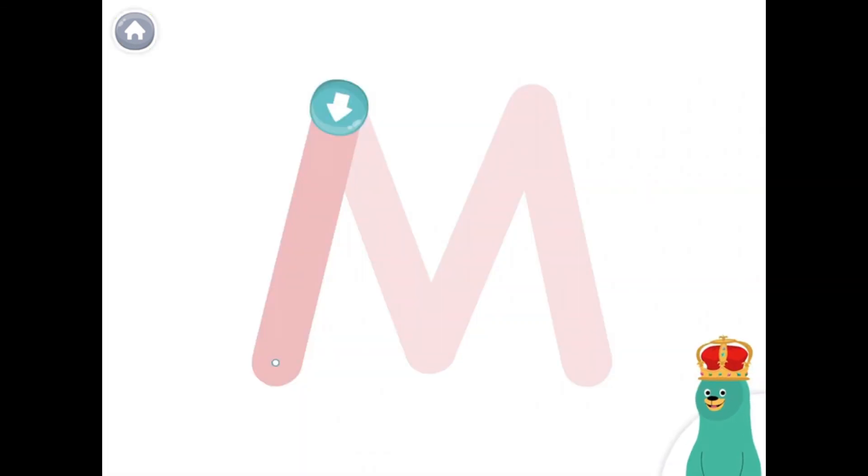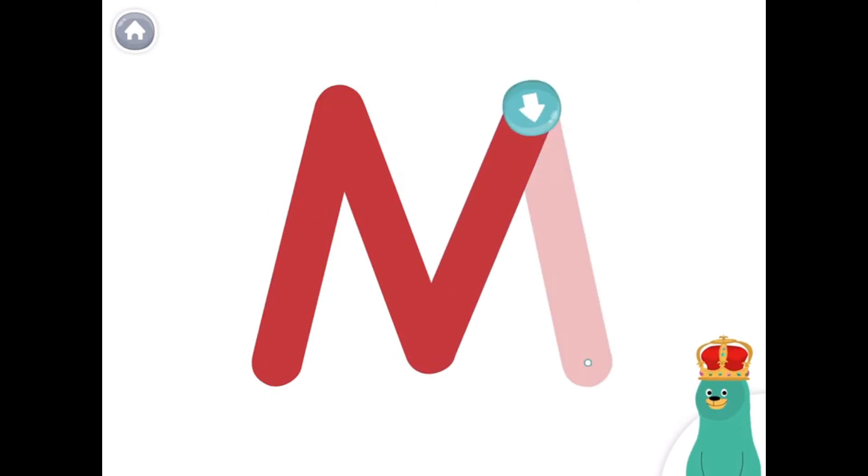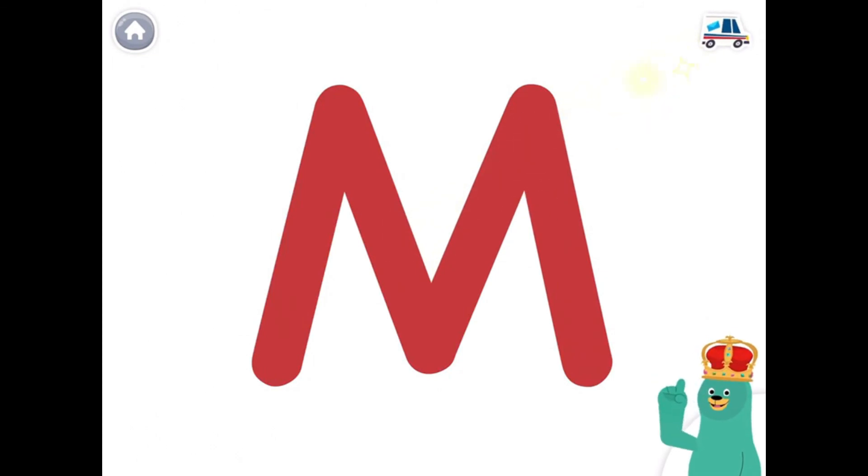Trace the uppercase letter M. Great! You traced the letter M.